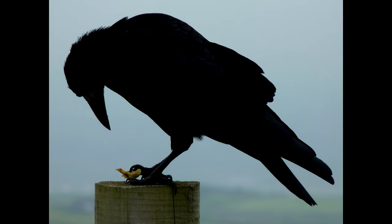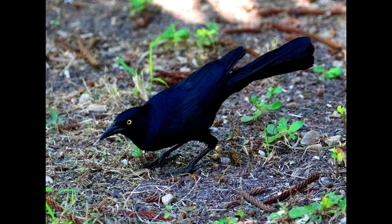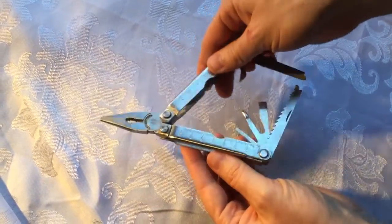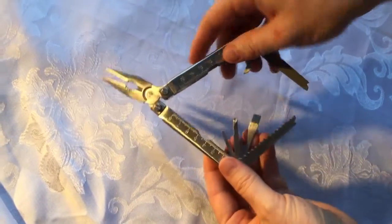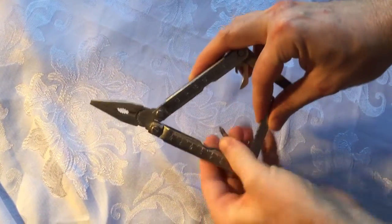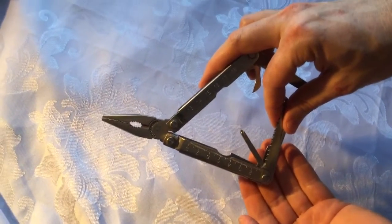It may sound surprising that a generalist beak counts as an unusual type of beak, but it is. There are many more species with specialized beak shapes than average beak shapes. So why is an average, generalized beak so unusual? Have you ever used a multi-tool? Multi-tools are those all-in-one tools — they have a screwdriver, but not the best screwdriver; they have a saw, but it's not a very good saw.